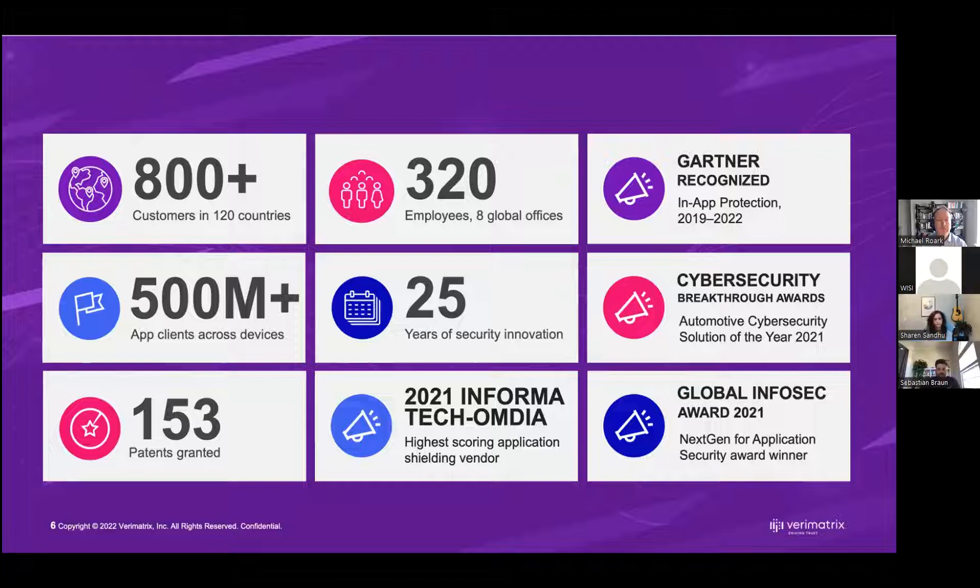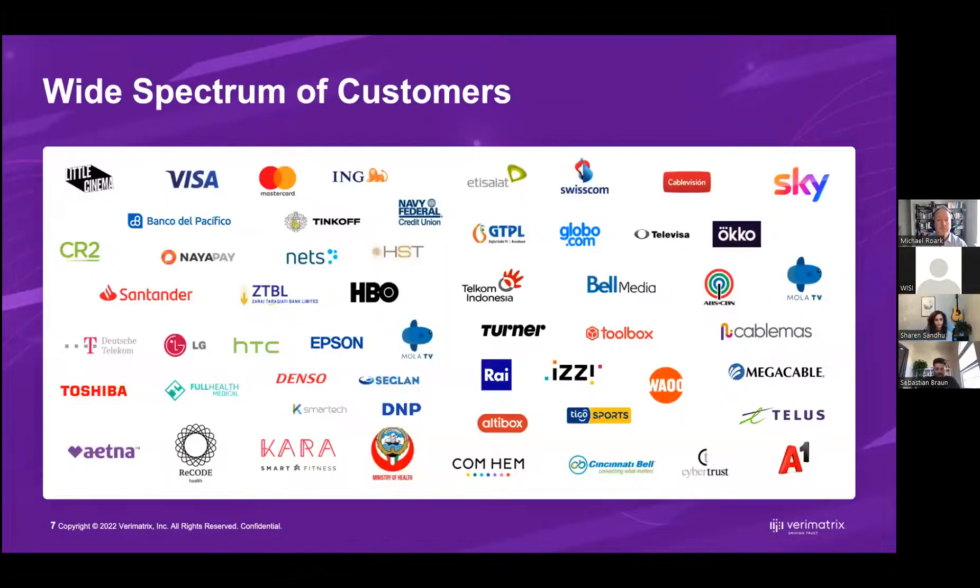We're focused on bringing friendly security to the market — something that's easy to integrate and not in the way of success. Among our customers, banks are using our security products in the application shielding space, as well as major global telcos. We're also seeing great uptick in OTT streaming and have interesting new products securing the live event streaming space.